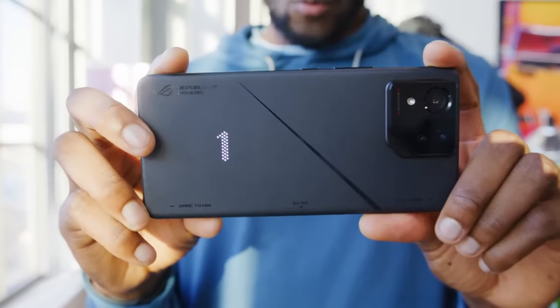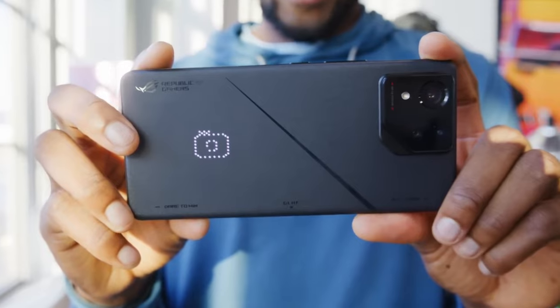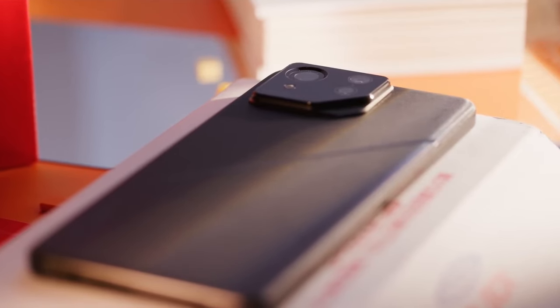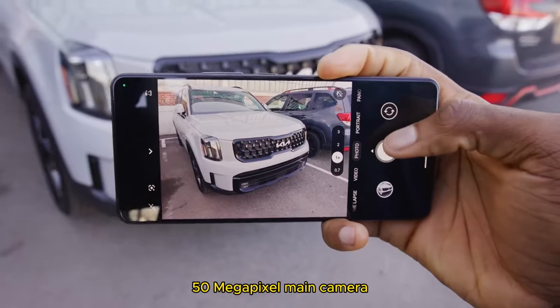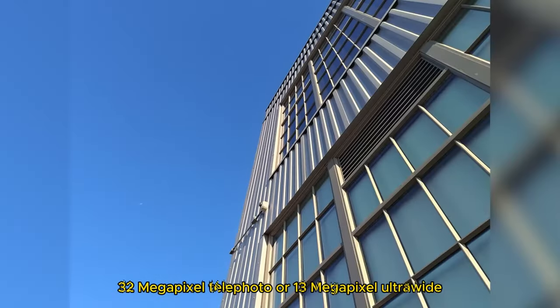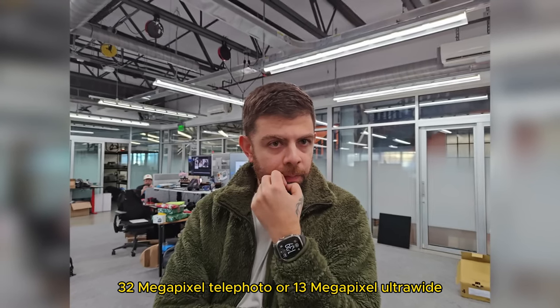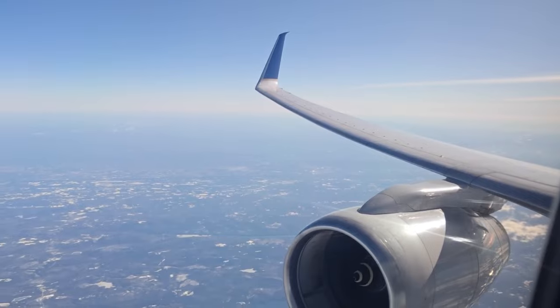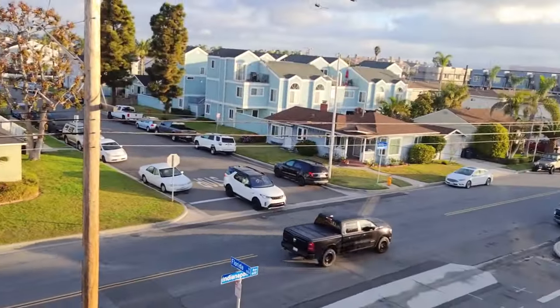Camera: While the ROG Phone 8 Pro shines in gaming, other aspects are not neglected. It features a 50-megapixel main camera, a 32-megapixel telephoto, and a 13-megapixel ultrawide system that takes decent photos and videos, especially in good lighting.